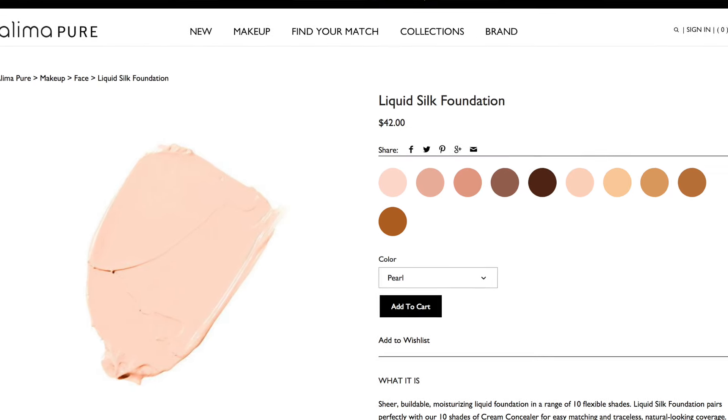There are 10 shades available, which is not as much as the satin matte foundation, but the 10 shades really do give an option from very light to dark. The great thing about Alema Pure is that they're completely vegan, gluten-free, and they don't test on animals. I feel like they always deliver a product that is as clean as possible.